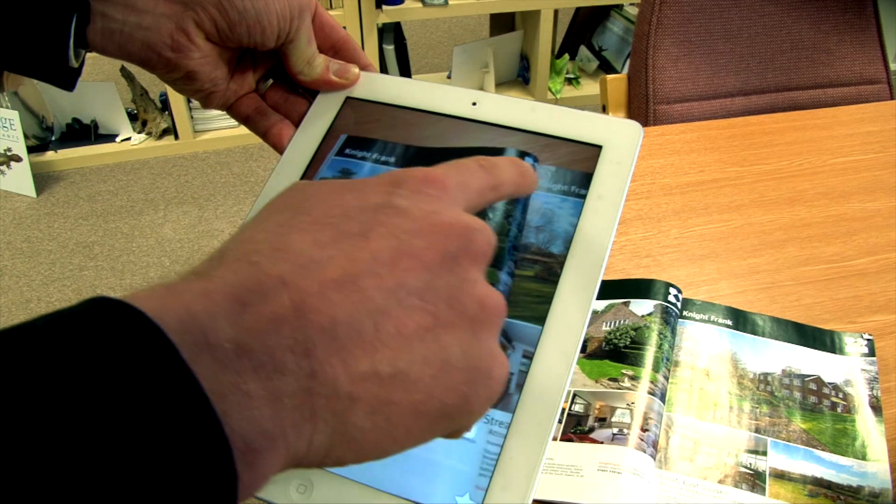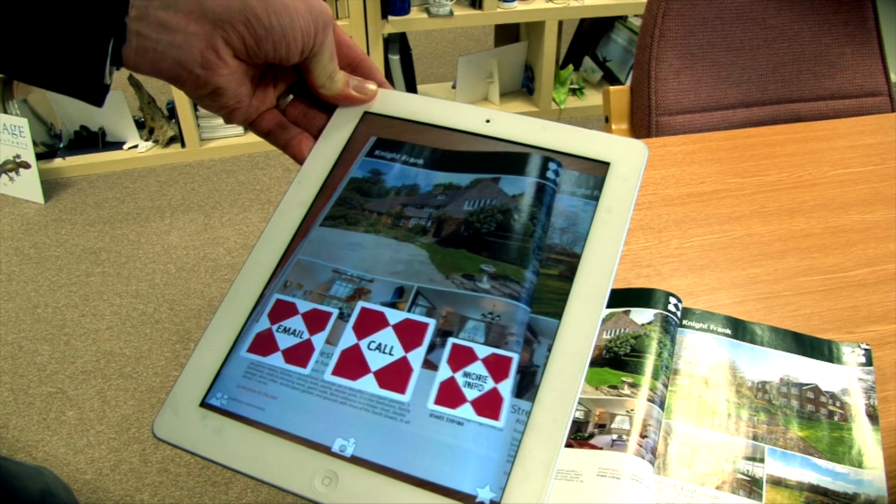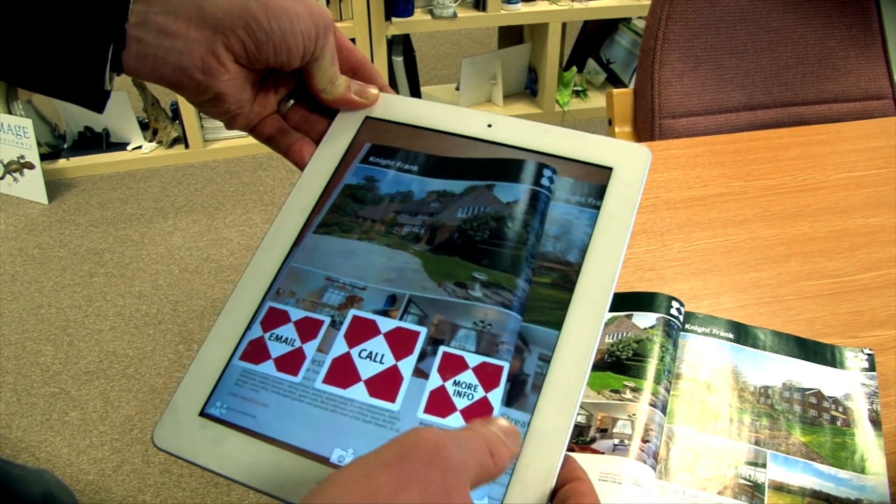But you could also have this image at the top here actually promoting a video, which will come live as soon as they scan it, which is obviously a very good and interactive way of using it.